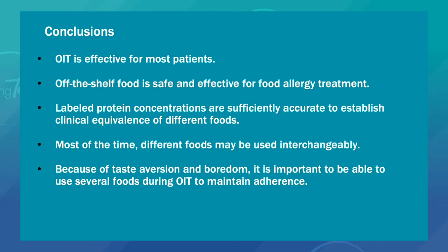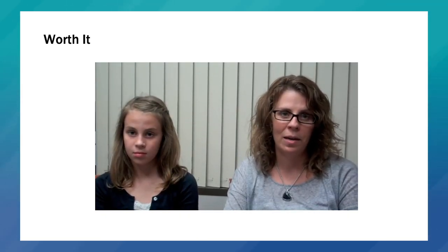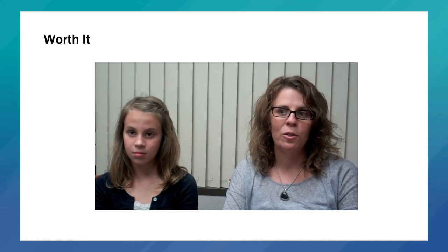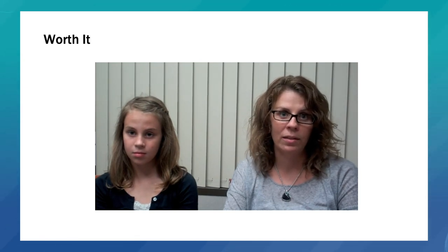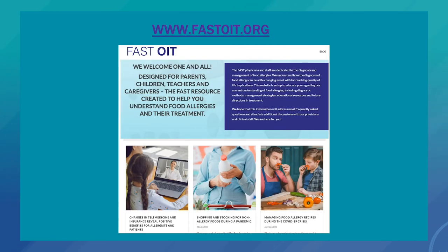In conclusion, OIT is effective for most patients. Off-the-shelf food is safe and effective for food allergy treatment. Labeled protein concentrations are sufficiently accurate to establish clinical equivalence of different foods, and most of the time, different foods may be used interchangeably. Because of taste aversion and boredom, it's important to be able to use several different foods during OIT to maintain adherence. To learn more about OIT, visit the Food Allergy Support Team website, FASTOIT.org. Thank you very much for your attention.